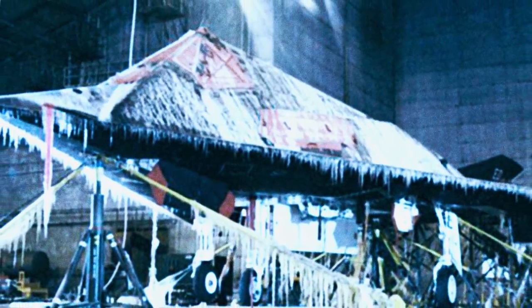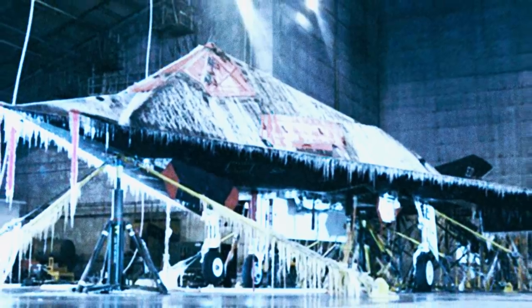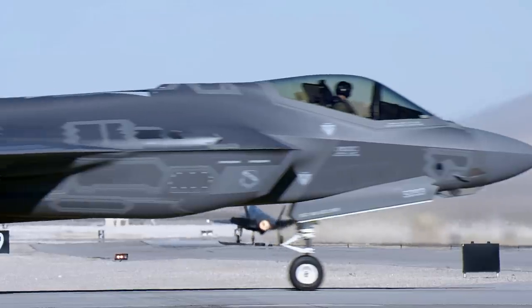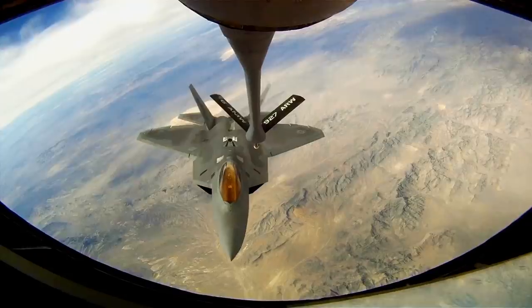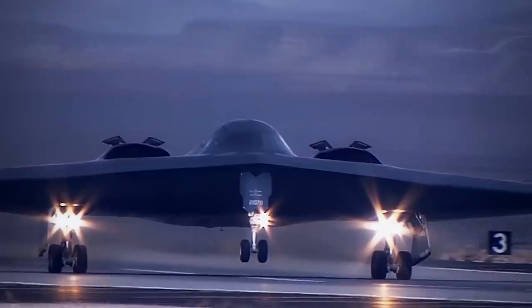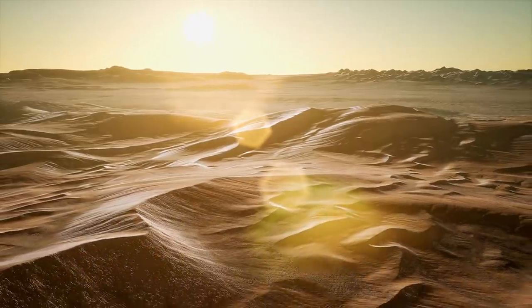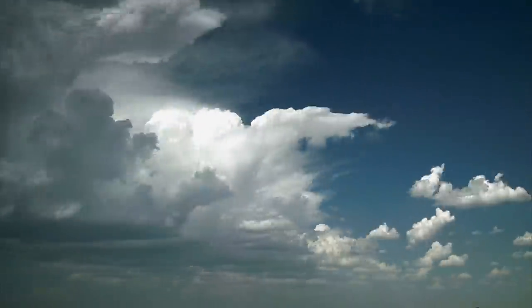Seen here is a Lockheed F-117 Nighthawk frozen in ice. Military aircraft are expected to perform flawlessly in an endless array of environments, from the burning sand of the Middle East to the freezing snowstorms of the Arctic. Rigorous testing is required before a new airplane is brought into service. Common sense suggests that aircraft should be tested in real ecosystems, but that can be expensive and unpredictable.